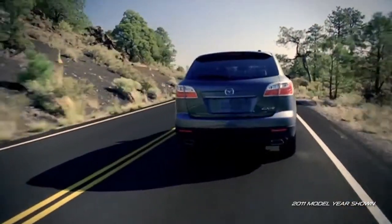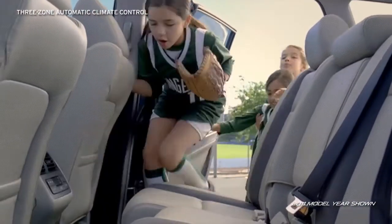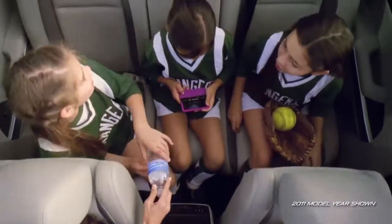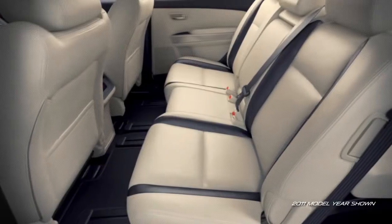Everyone can comfortably enjoy the ride thanks to the standard three-zone automatic climate control that lets you set individual temperatures for the driver, front passenger, and rear seat passengers. Three spacious rows provide plenty of room for seven.